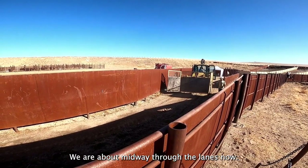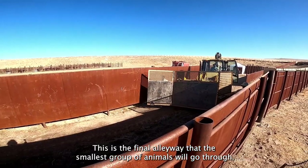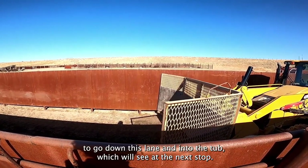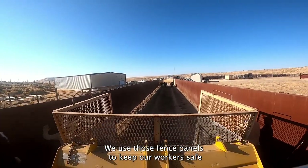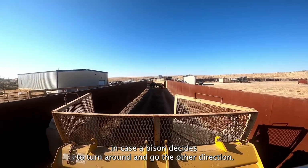We are about midway through the lanes now. This is the final alleyway that the smallest group of animals will go through. We use this tractor with a big fence in the front of it to encourage the bison to go down this lane and into the tub, which we'll see at the next stop. We call this machine the turkey catcher. We use those fence panels to keep our workers safe in case a bison decides to turn around and go the other direction.